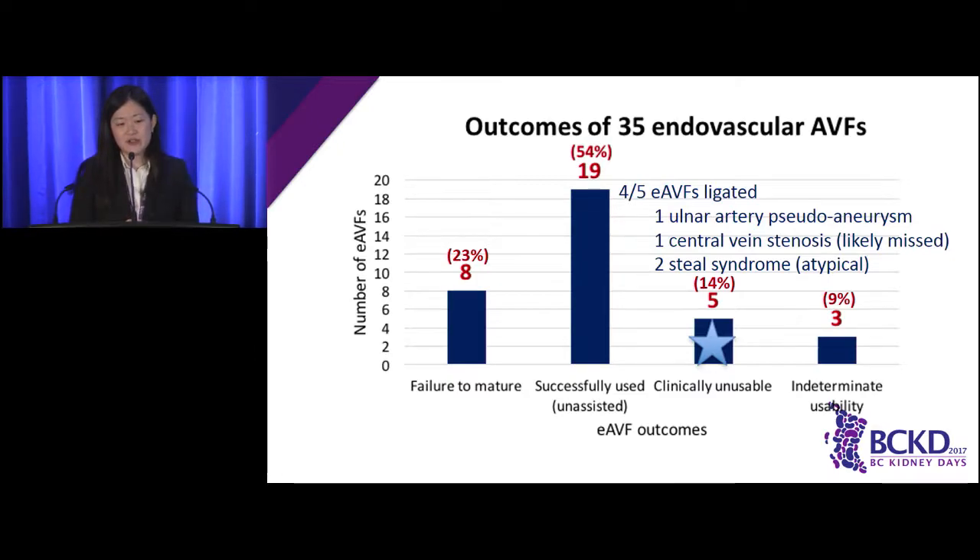Dr. Kiai showed that the endovascular anastomosis uses the proximal ulnar artery and vein, so this fistula can mature and dilate more than one vein in the upper arm. In two patients, the endovascular fistula matured using the basilic vein, which was very deep for cannulation. We asked surgeons to mobilize and bring it close to the skin. In the OR, the impression was that the endovascular anastomosis was not patent, so a new surgical fistula was created using the brachial artery and basilic vein. Post-operatively, the endovascular fistula was actually patent — these patients now had two working fistulas and became symptomatic with Steal syndrome. The endovascular fistula was ligated, symptoms improved, and they continue using their brachio-basilic fistula.